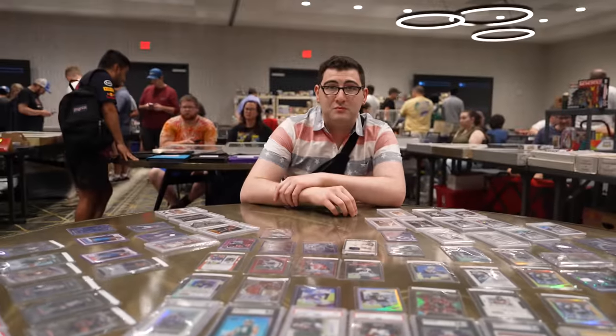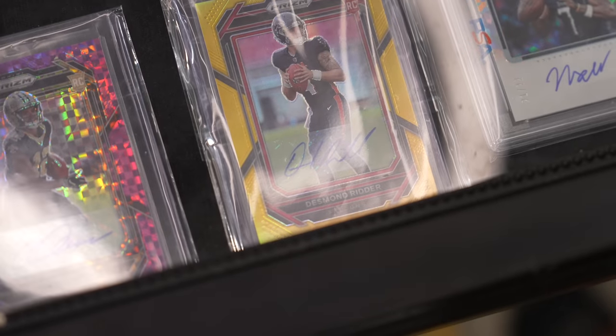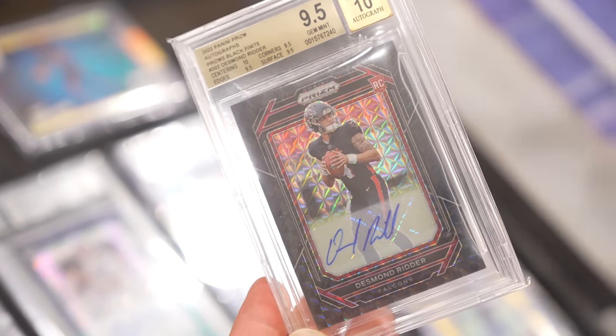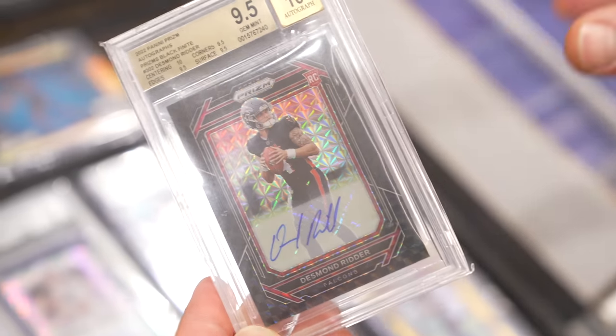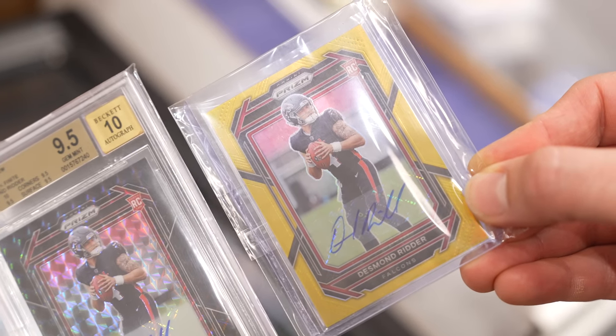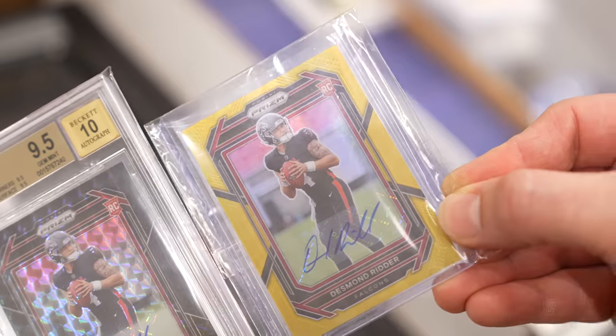I made a really speculative purchase at the Dallas card show a few weeks ago. This is Desmond Ritter's Prism Black Finite one-of-one rookie card — the best card out there right now for Desmond Ritter. And look what I just found at this show: his gold out of 10. Wouldn't those look beautiful together?